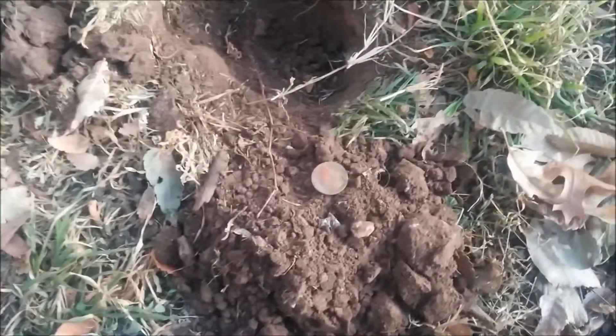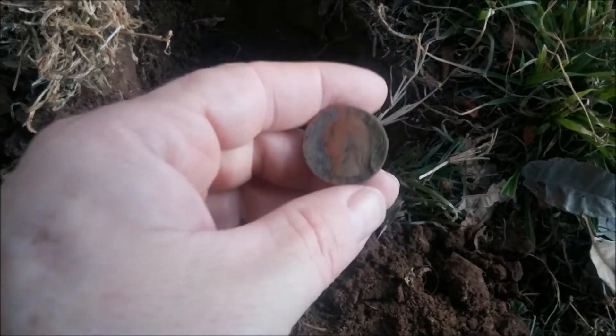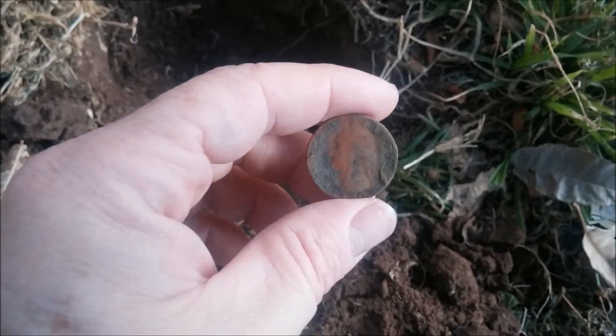I'm out here again this morning looking for those gold and silver bugs. We're having a heat wave — it's almost 43 degrees, so it ought to be pretty fun hunting. There's the first quarter of the day. It was kind of deep, several inches in there, but there it is, and we're going to keep looking to see what else is out here.